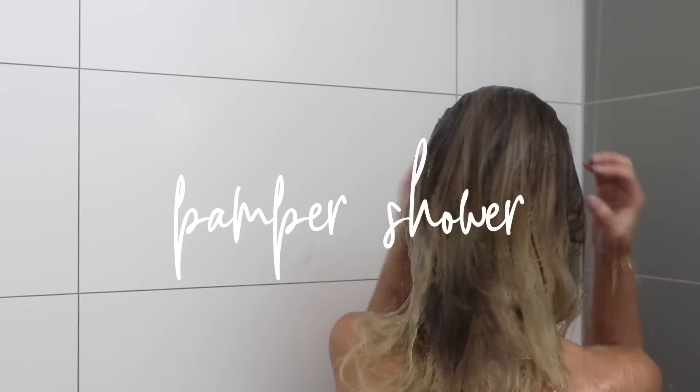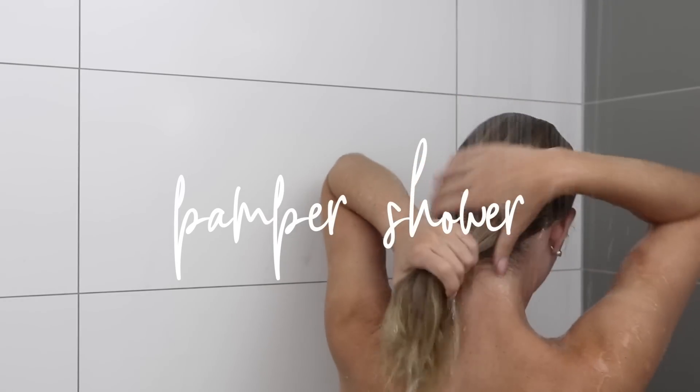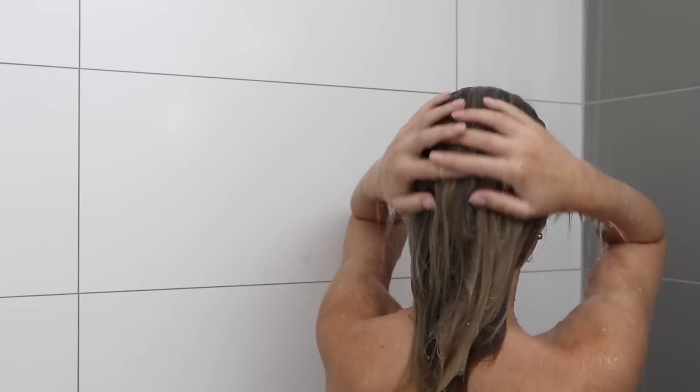On Sundays I tend to do a bit of a pampering shower session — usually on Sundays and maybe Thursdays. It's where I do everything: a body scrub, fake tan removal, hair removal, and I always wash my hair as well.